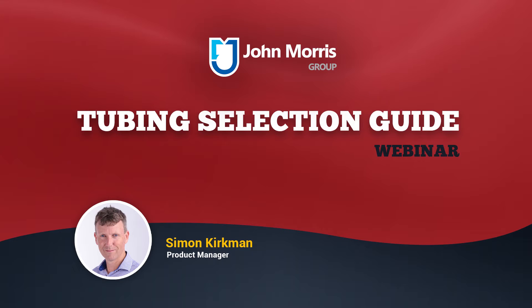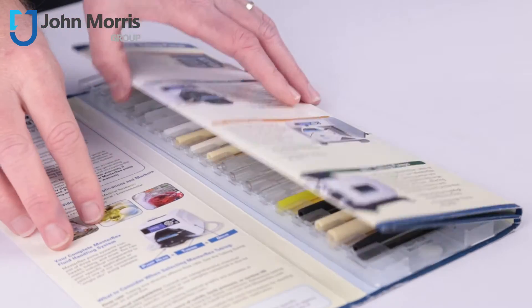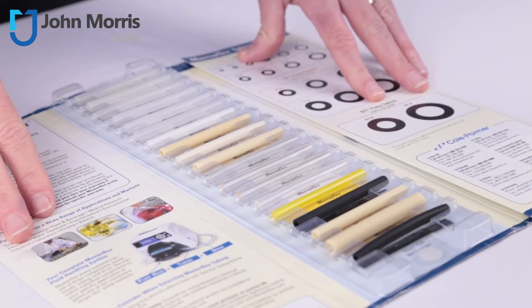Hello and welcome to this John Morris Group tubing selection guide webinar. Thanks for joining us. My name is Simon Kirkman, I'm the product manager at the John Morris Group looking after the Cole-Palmer product range. The idea is that by the end of this short presentation you'll have a better understanding of how to go about choosing the right tubing for your application and the questions you need to be asking.